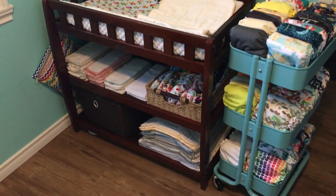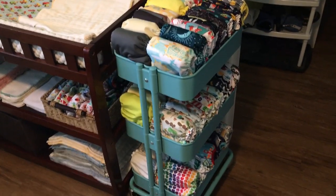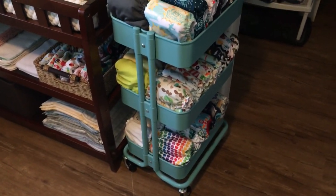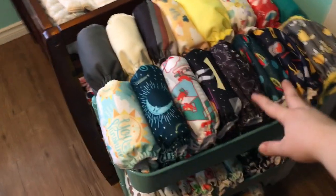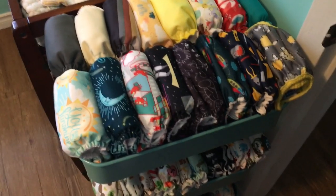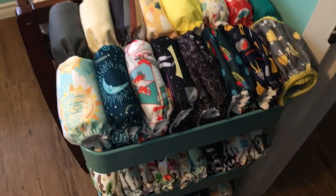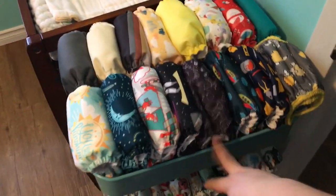We have a change table here in the corner of his bedroom where I keep quite a bit of stuff. I have this little IKEA cart that I got from my mother-in-law — it's pretty handy. I've used it for a few different things over the years, but it works wonders for cloth diaper organization, hence why you see so many people using them on Pinterest and YouTube.